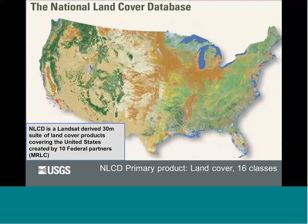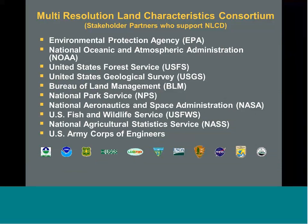For those not introduced to it before, the National Land Cover Database is a 30-meter suite of land cover products based on the Landsat satellite. It covers the entire United States and is produced by a consortium of 10 federal partners called MRLC. One of the main product layers it offers is 16 categorical classes of land cover. This is a multi-federal agency effort — it takes a lot of agencies to fund and execute its production.